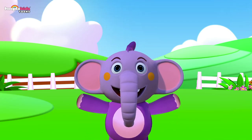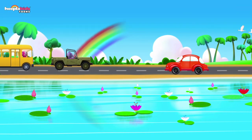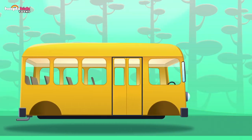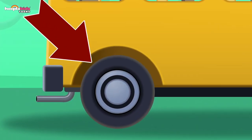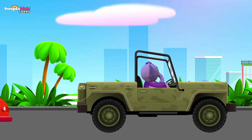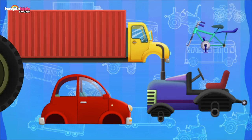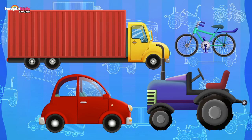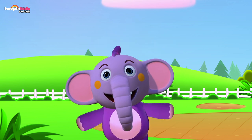Hi kids, my name's Kent — Kent the Elephant. Today we're going to learn about objects that fit together. Take this bus — what makes it go round and round? The wheels! That's right. All the vehicles have wheels too: a car, a bicycle, a tractor, a truck — and wheels fit right away with all these vehicles. Now can you help me find what else fits together? Let's go!